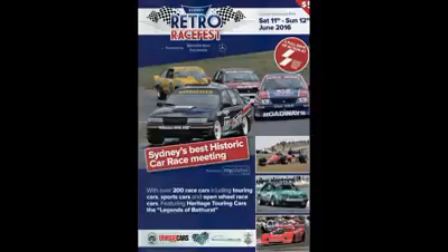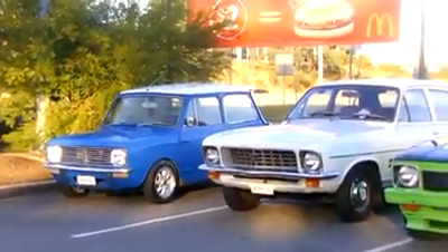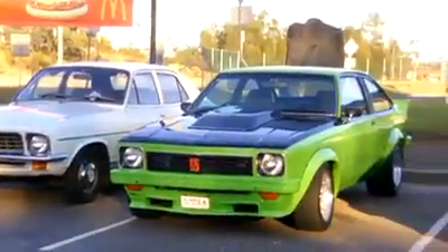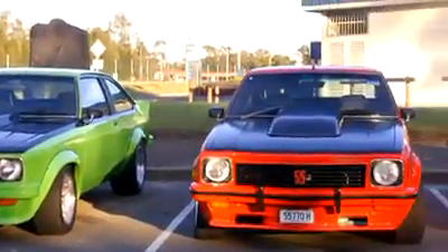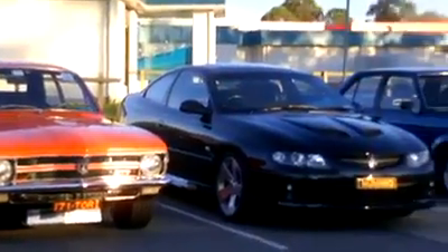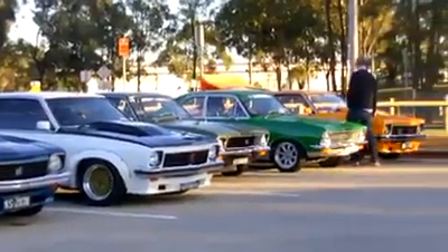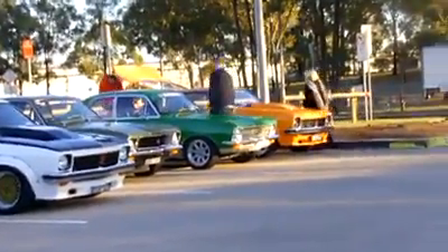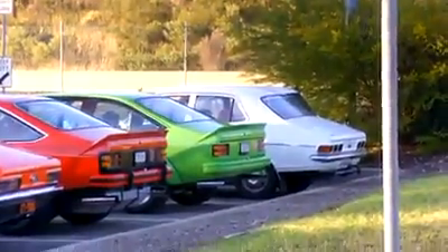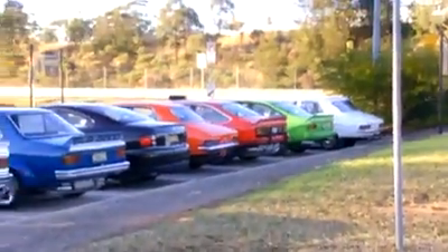G'day folks and welcome to another Sydney Tirana Club event. Today is a long weekend in June 2016 and we're off to Eastern Creek Raceway for Retro Racefest. We all gathered at Eastern Creek McDonald's at 7:30 and finally got away about quarter past eight, heading off down Cricketer's Arms Road and then Peter Brock Drive to Eastern Creek, so it shouldn't take that long.